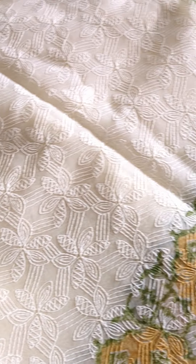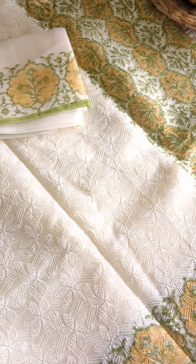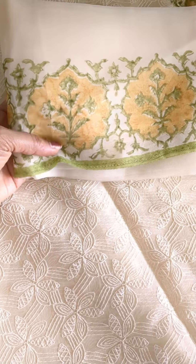The last one is a gorgeous organza tepchi piece, similar to the first and the red one. This one is in an off-white to beautiful mustard yellow and green combination. The blouse piece is organza with prints matching the borders and palla of the drape, and the entire drape has lovely tepchi work. These are the sarees I have handpicked for all of you — please get back to me on WhatsApp.